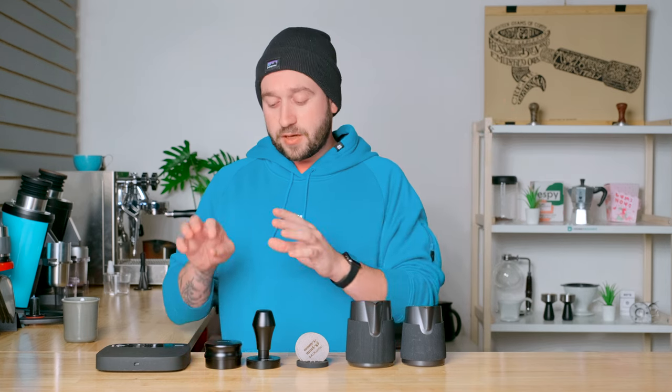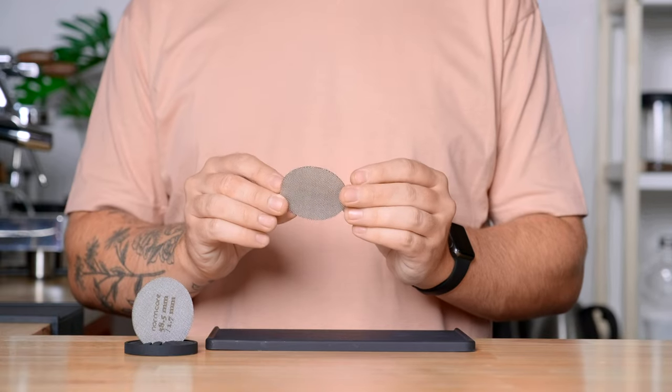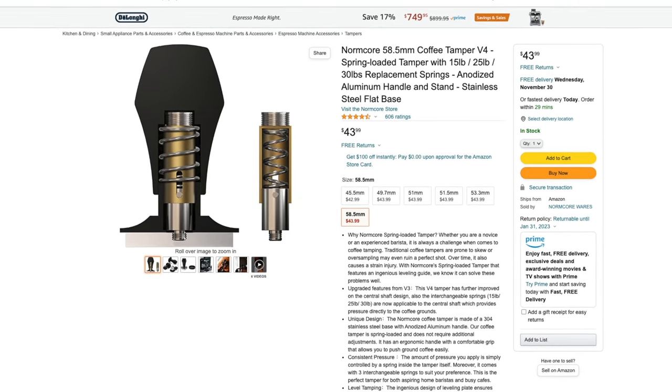After that, we can get into some espresso-based accessories. There are a lot of companies manufacturing these accessories, so I'm just going to stick with one that I featured in a video in the past, and that is Normcore. They make distribution tools, tampers, puck screens, and these steaming pitchers that you see here — and they're all really high quality. For the price, they're super affordable for what you're getting.